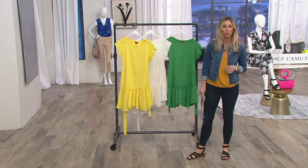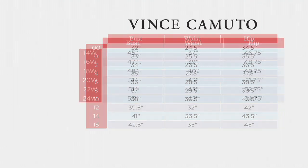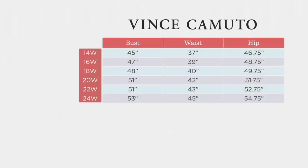Your item number is 3-5-2-4-2-9. There's the size chart — this is a Vince Camuto fit, all living on qvc.com. Grab it now — you save $64 by picking up that dress and you get our best Easy Pay.